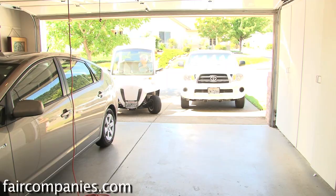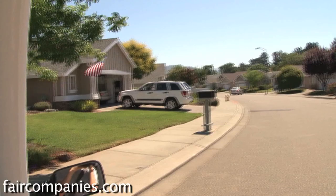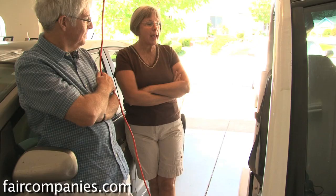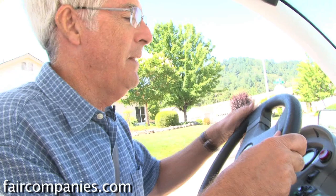Essentially, the town in which we live, we could almost walk to everything. But the older we get, of course, in retirement, we won't be able to do that all the time. So we thought that going down to one car, of course, reduces our insurance bills, our gas bills, and this is everything we need to get around our little town of Cloverdale.